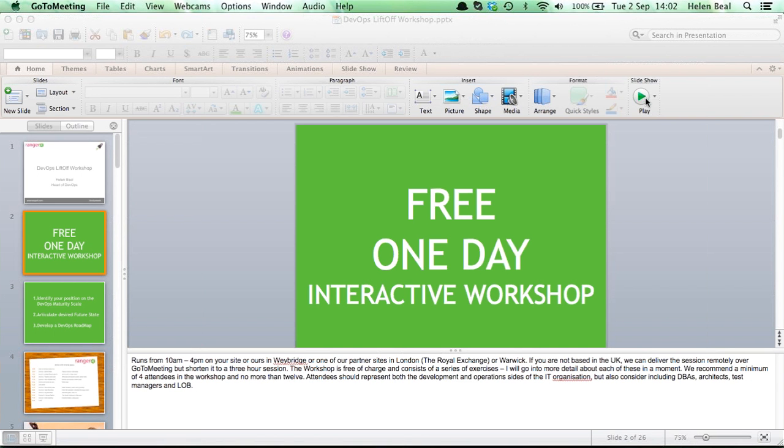Thanks Ted, and hello everybody. Welcome to today's workshop. We're going to be talking about the Ranger 4 DevOps Liftoff Workshop. I'm Helen Bill, the Head of DevOps here at Ranger 4. The DevOps Liftoff Workshop is a one-day piece of consultancy — it's free — and it's intended to give you some practical advice and real world examples on how to start a DevOps project. We tend to run it from 10 to 4.